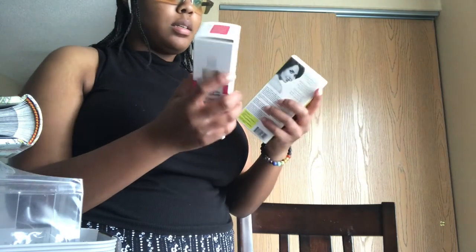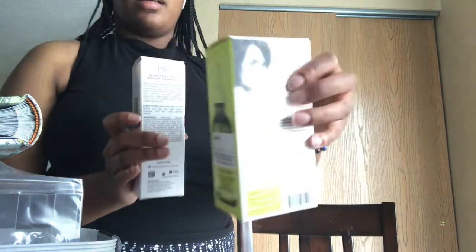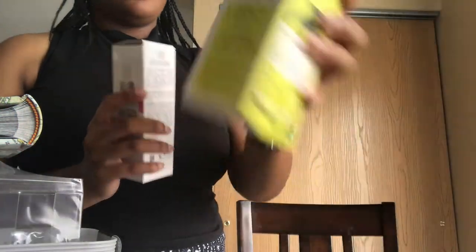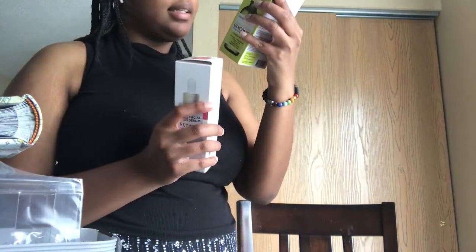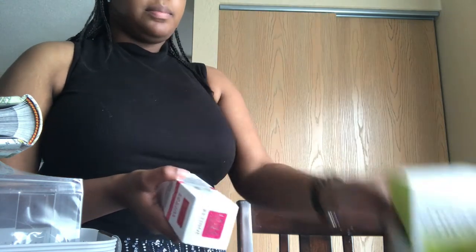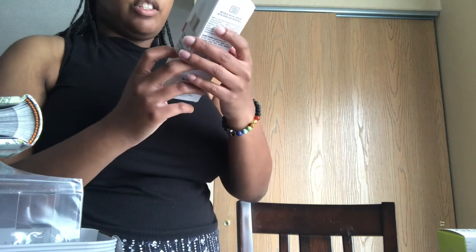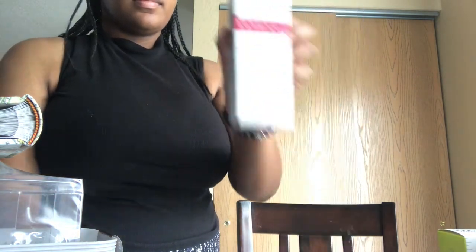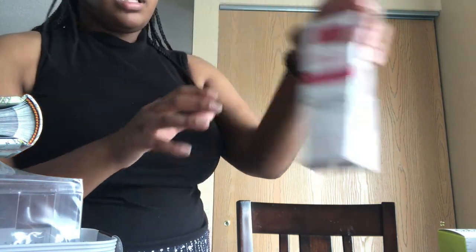I also picked up some skincare — a lactic acid exfoliating treatment and a facial serum with retinol. I feel like that should be good.